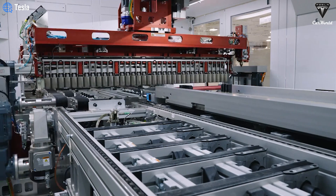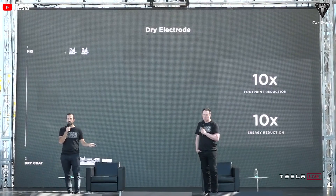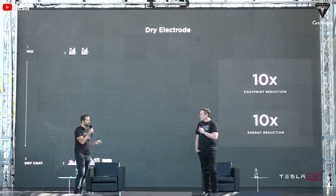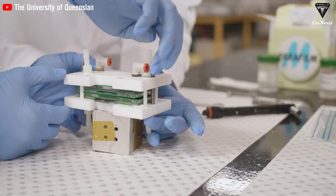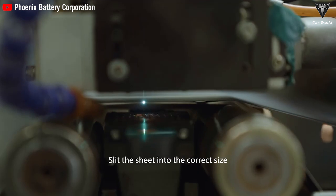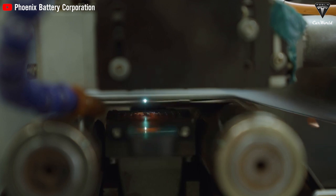Tesla has introduced a significant change to enhance the 4680 cell in its second generation, primarily by altering the chemical composition of materials. Key discoveries include increased energy density achieved through a lower-profile cell design, increased available space for additional electrodes, and the capability of a thinner outer cell.